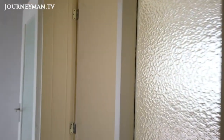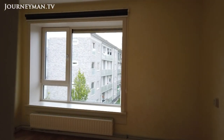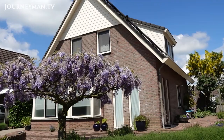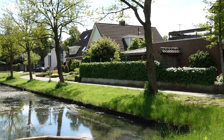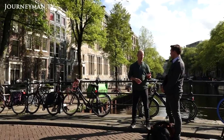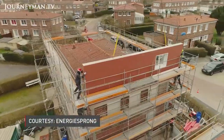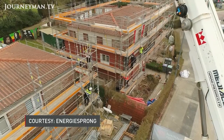Ron van Oerk acknowledges the work ahead is daunting. So far, these retrofit projects are mostly aimed at social housing, which is regulated and run by co-ops, and many styles of homes make standardization difficult. The Netherlands needs to refurbish seven million houses to meet its 2050 climate targets, and van Oerk says it's just not possible to do that in the old-fashioned way. 'Something needs to change and improve in the way we retrofit buildings if we want to get off fossil fuels. This is one of the better ideas we've come across, at least so far.'